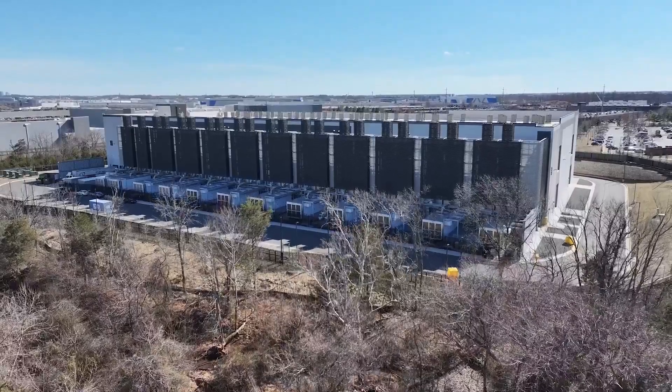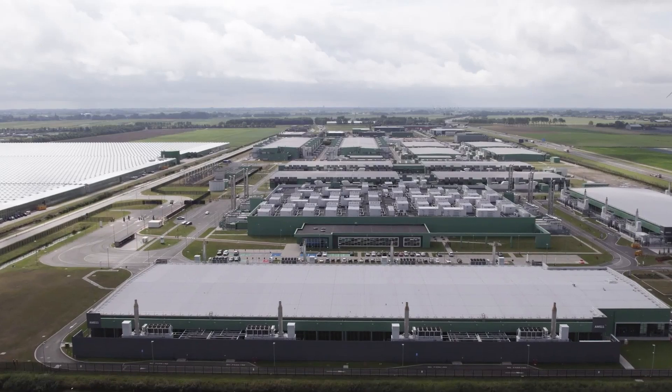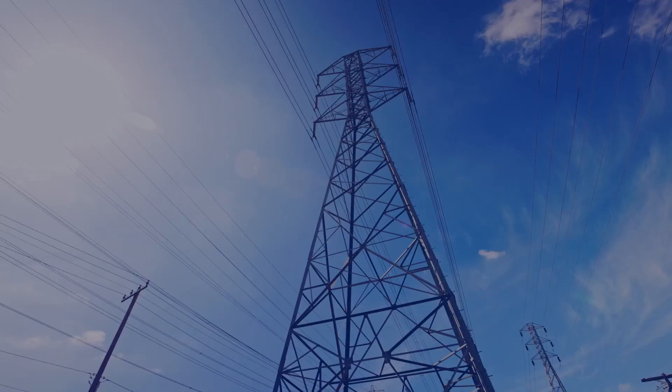The problem is power. Data centers require huge amounts of resources in terms of land, water, and electricity. Some campuses are so large they can require more than one gigawatt of electricity — that's more power than some small cities use.